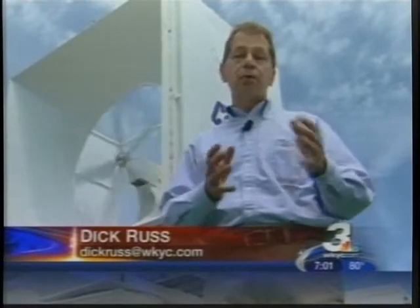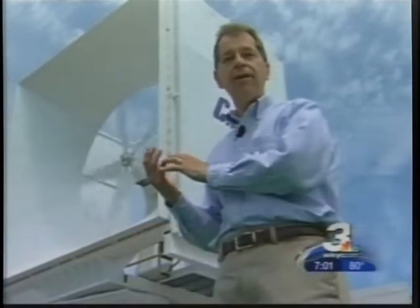Two of the features of the wind cube that are projected to make it commercially successful is that it can fit into a tight, urban environment, and it can operate at wind speeds as little as 5 miles per hour.